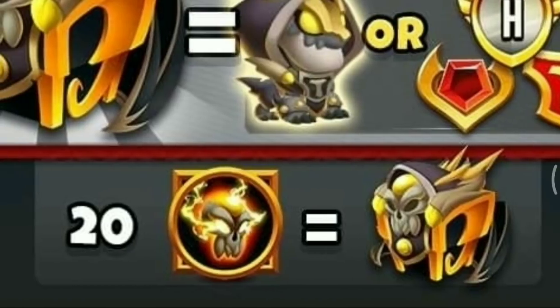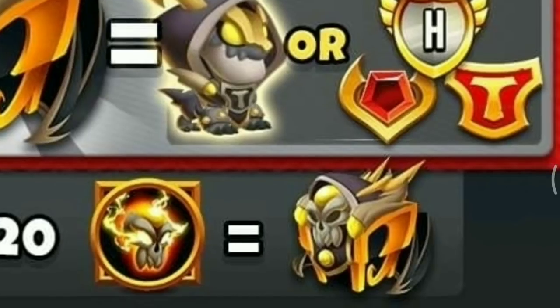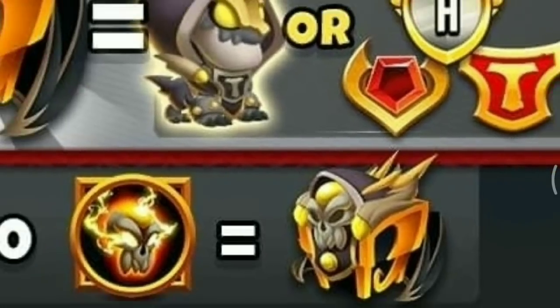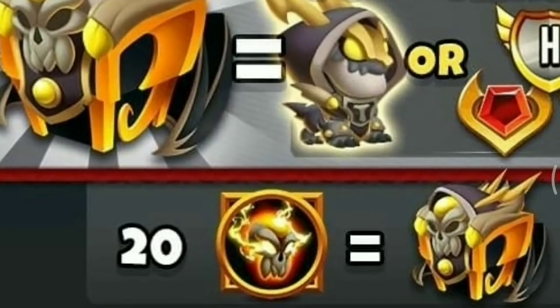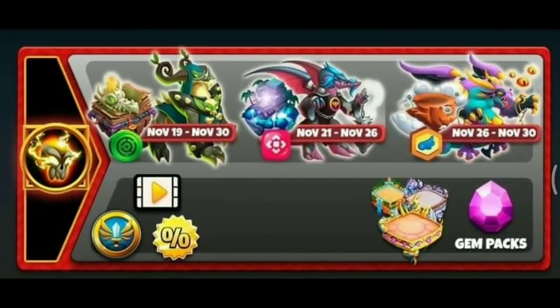If you get 20 Black Magic Spells, you will get the High Occult Titan Dragon. You can get Black Magic Spells from the event or from the event calendar.